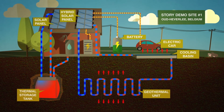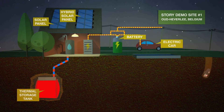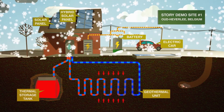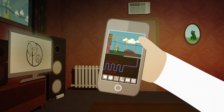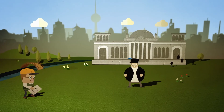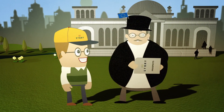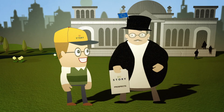STORY will build and run 8 demonstration sites to test different storage concepts and technologies. These demonstration sites cover residential and industrial environments and feed into a large-scale impact assessment. Both the technological and financial viability of local storage solutions will be analyzed. In cooperation with other European low-carbon energy projects, STORY can provide policymakers with critical insights on the costs and benefits of energy production with low environmental impact.